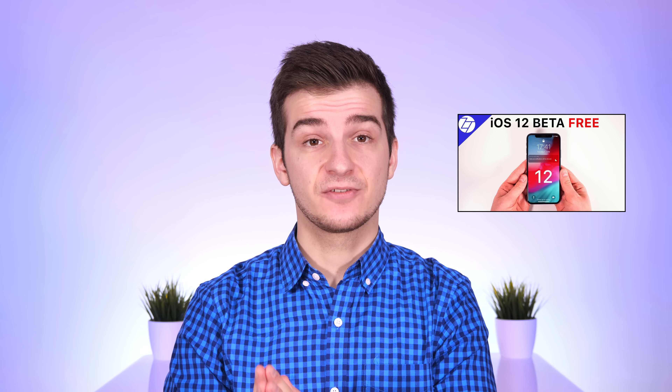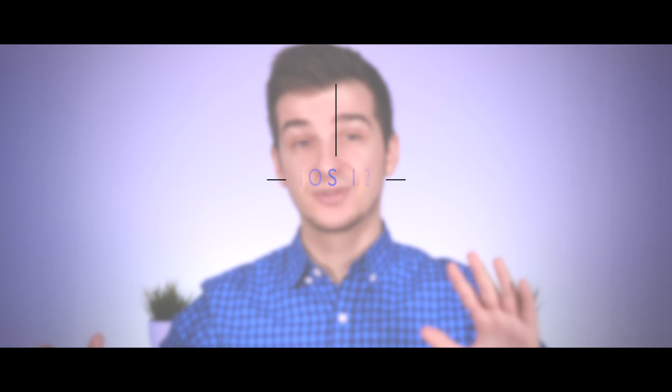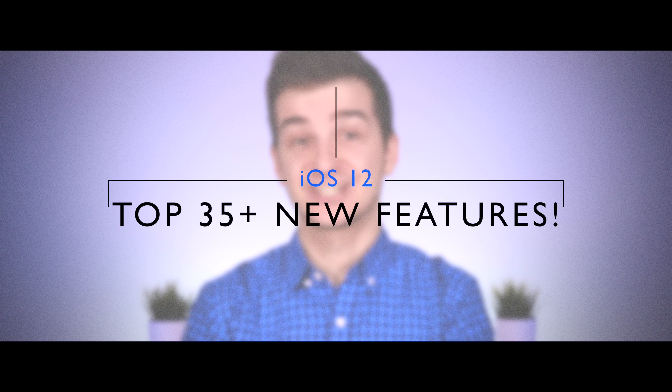iOS 12 is finally here — well, at least the beta is. I've done a tutorial on how to install iOS 12 beta 1 for free without the need to be a registered developer, so watch that video first if you want to install iOS 12 early. In this video, I'm going to show you my top 35 plus biggest features and changes in iOS 12 beta 1, so grab your snacks, sit back, relax, and enjoy.